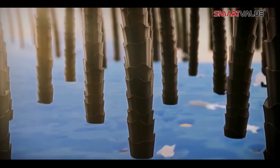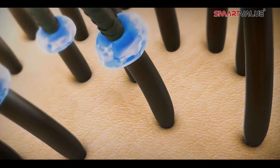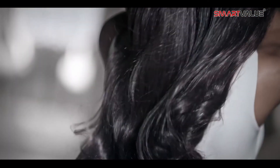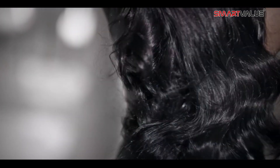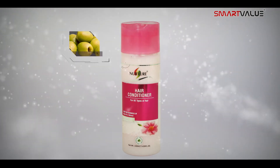Nurture Anti-Dandruff Shampoo gently cleanses dandruff from your hair without stripping the natural oils from the scalp. It further helps to restore natural shine and retains color of hair, giving you glossy and tangle-free hair.